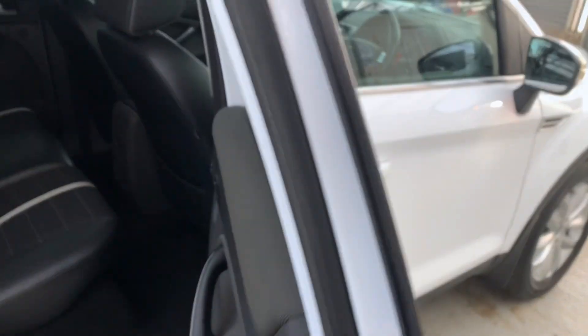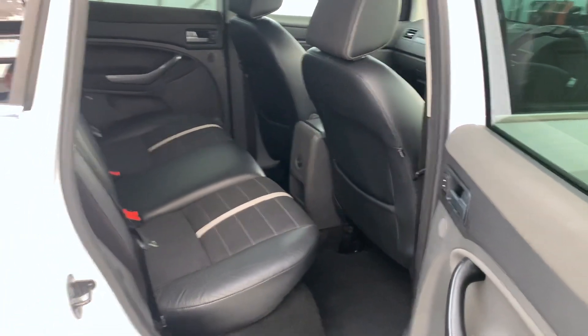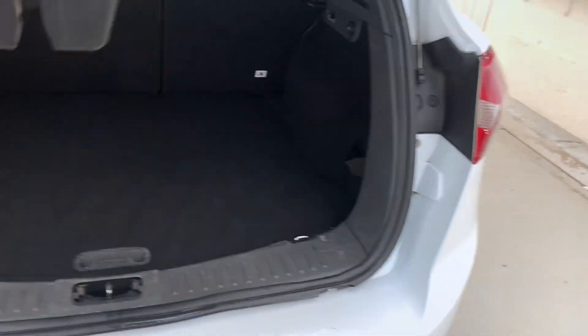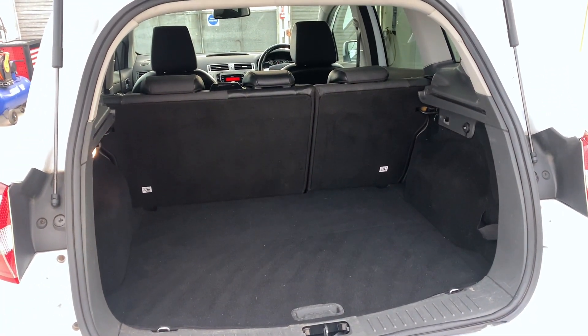Privacy glass in the back. Loads of rear legroom there — nice practical cars, these. And you've also got a nice big boot to match as well. Very spacious, nice and practical.